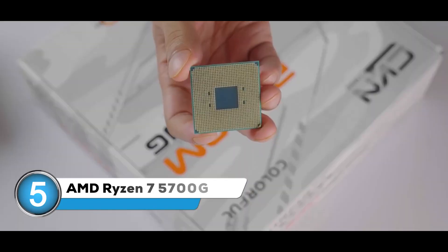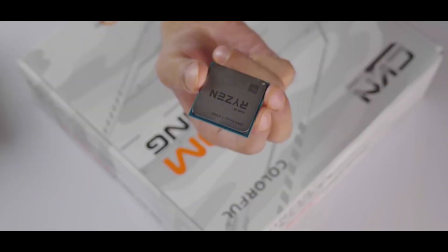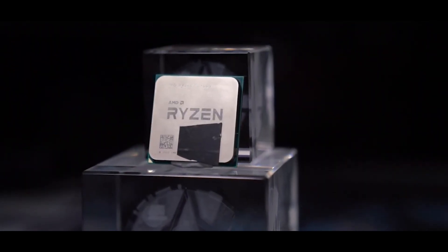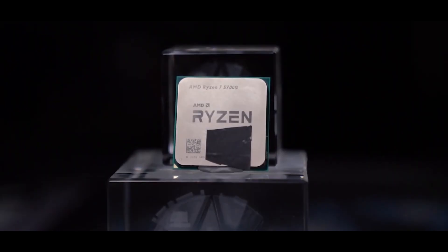If you're keeping a close eye on your budget, this reliable workhorse of the Ryzen family is built on the Zen 3 architecture, which might not be the newest kid on the block, but it's still seriously capable.